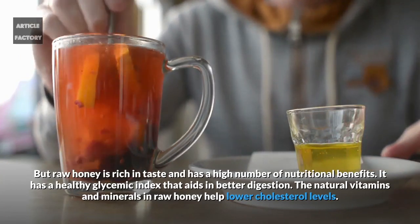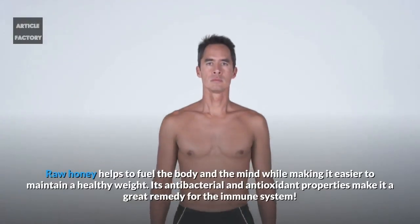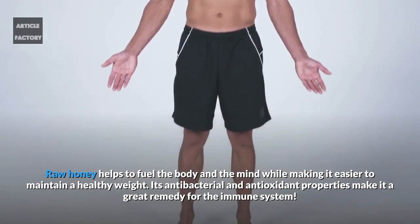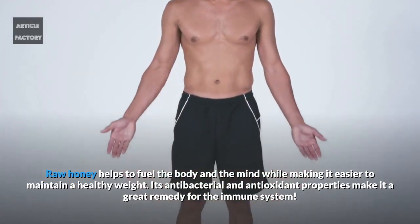The natural vitamins and minerals in raw honey help lower cholesterol levels. Raw honey helps to fuel the body and the mind while making it easier to maintain a healthy weight. Its antibacterial and antioxidant properties make it a great remedy for the immune system.